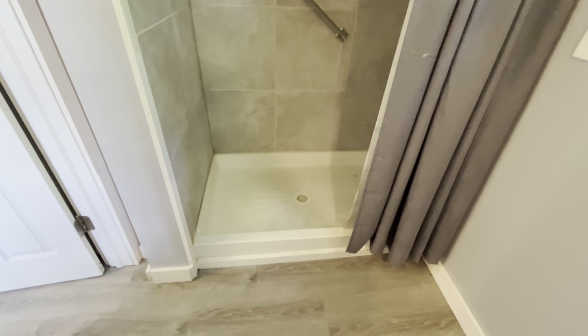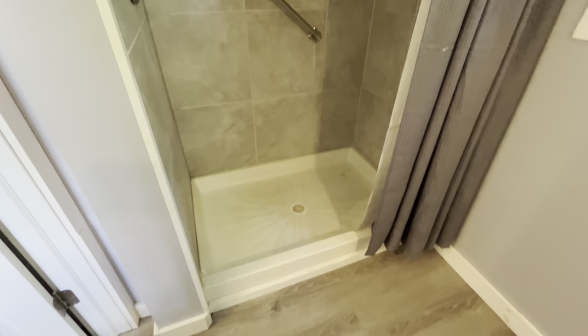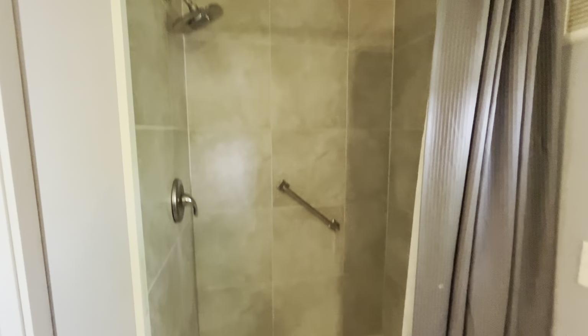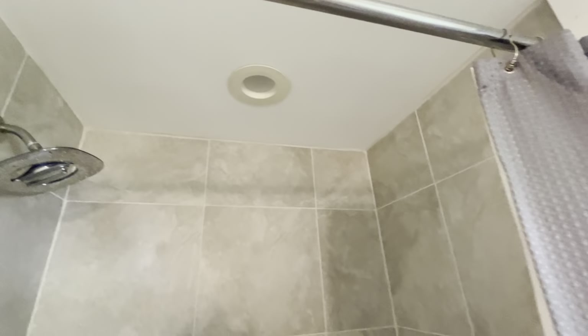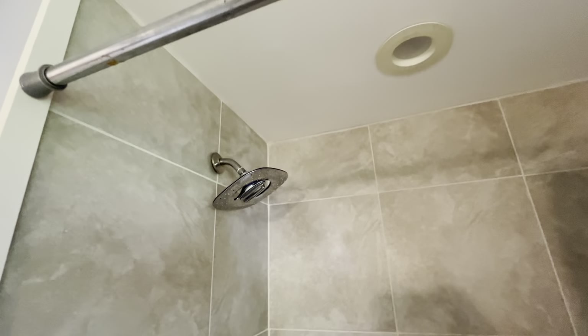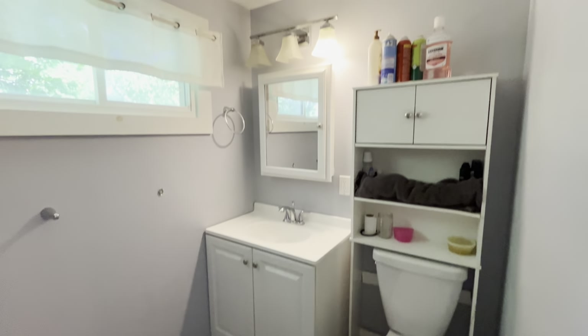And then we have the three-quarter bathroom all the way in the back of the house. This is a very large step-in shower — I'm going to guess it's three and a half, maybe four feet wide. There is supposed to be a light here; I think it just needs a new bulb — the switch is not turning it on. But again, nice tile here, newer fixtures. There is a grab bar for the step-in shower. And then on this side, you've got the sink and the toilet. And there is a window that opens side to side right here.